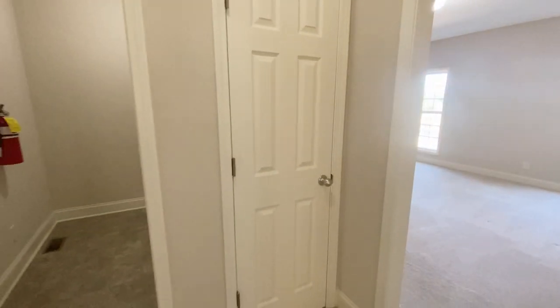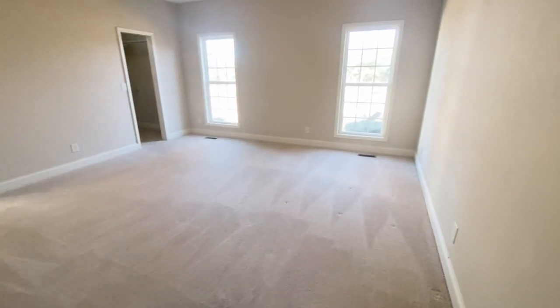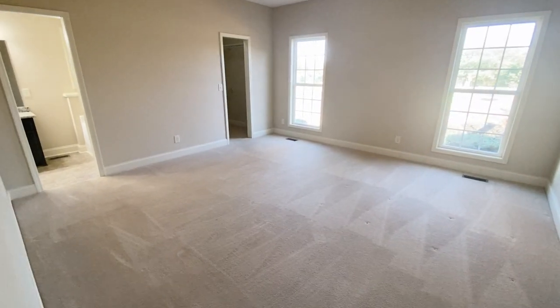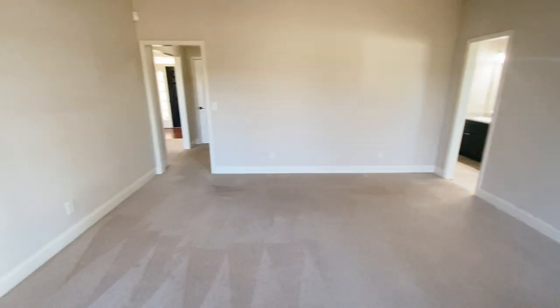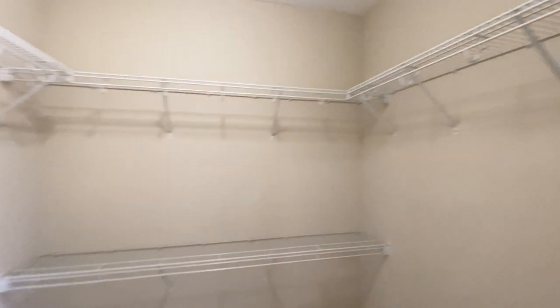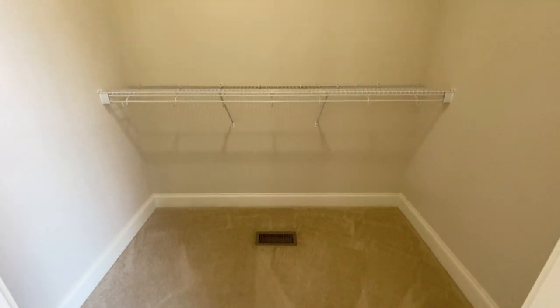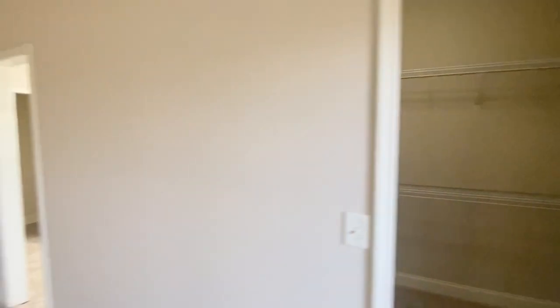And then that is your master — so let's go into the master. The master is 15 feet 6 inches by 15 feet 1 inch, so a really nice-sized master. Put your headboard here between these two windows and this is what you see from the bed. The first door we have here is your master closet — a nice-sized master closet. I love that it is in the bedroom and not the bathroom.